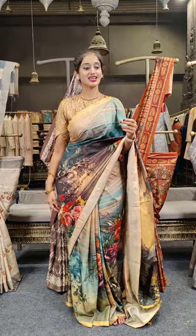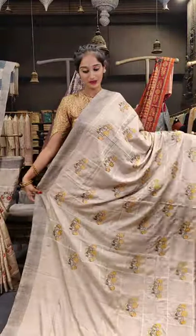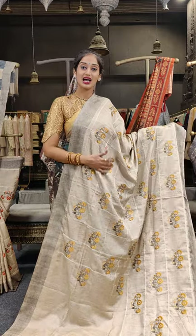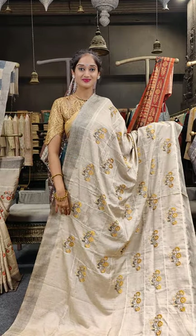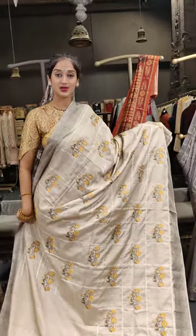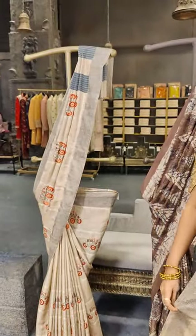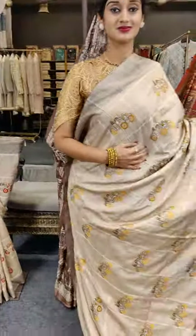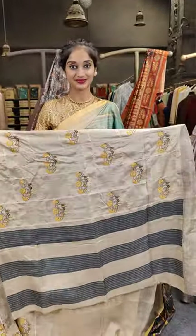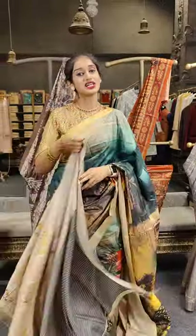Let's see the last saree for this session — it's very similar to the first mannequin piece. There we had cars with car wheels in red; here the car wheels are in yellow, with beige and black on borders. We also have beautifully designed chick boxes with white. Here is the pallu and a designer piece on blouse. Price for this is 2,999.